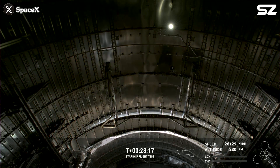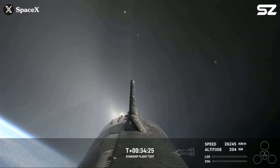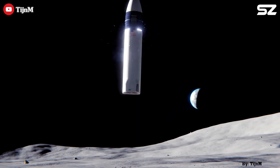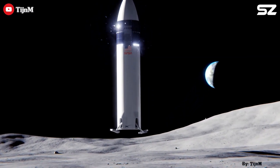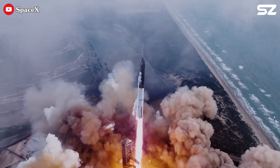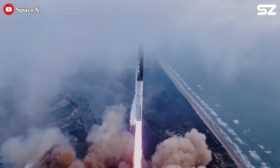Beyond the transfer test, the mission achieved several key milestones, including reaching its planned orbit and completing a full-duration ascent burn — both essential capabilities for Starship's future role in supporting Artemis lunar landing missions. This third flight was a milestone in SpaceX's plan to establish a space depot.